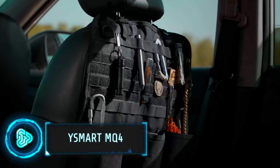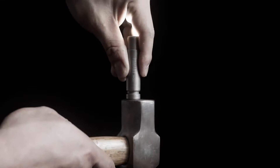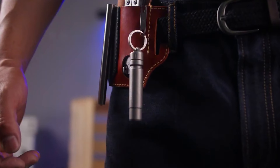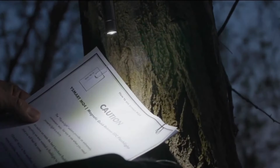An easily accessible and bright flashlight is one of those essentials you cannot camp without. The Ysmart MQ4 is a flashlight with a magnetic quick-release mechanism, making it easy to attach or detach from metal surfaces. As soon as you detach it, it lights up, making it very user-friendly. The flashlight is small and portable.